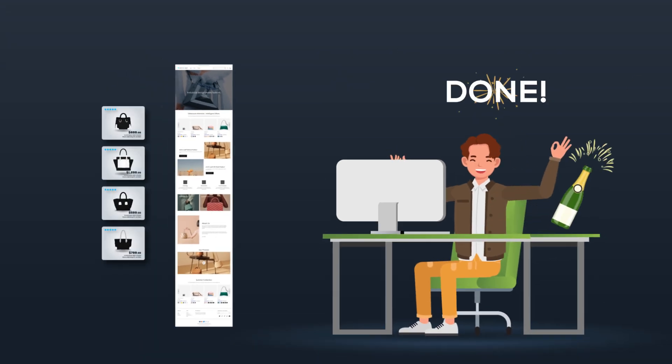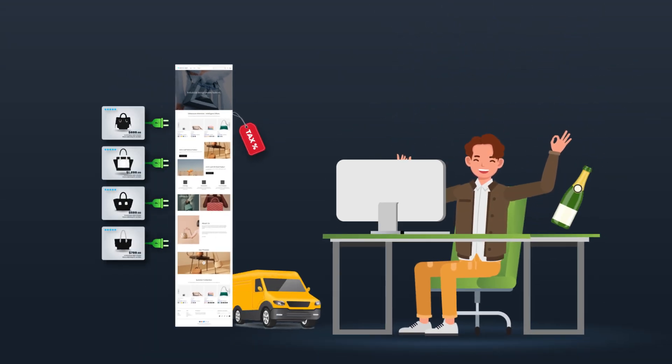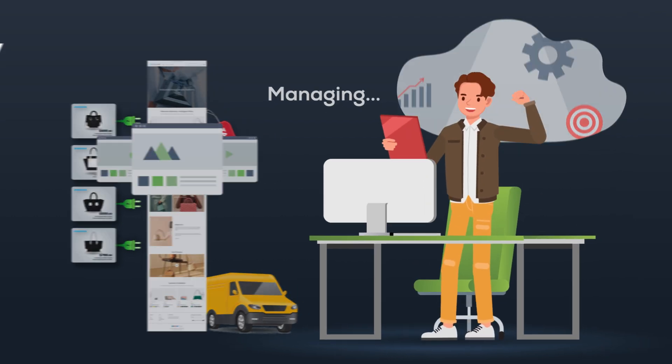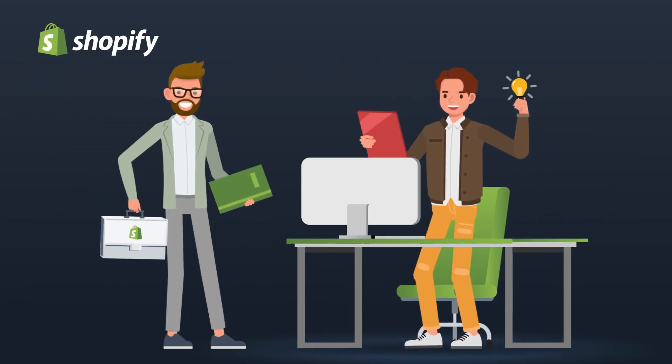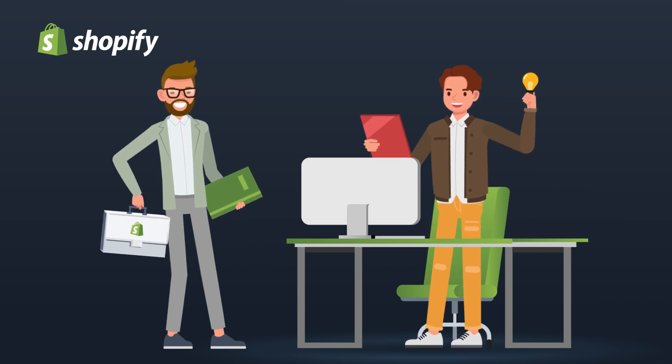Adding products and configuring store settings like shipping and taxes are also frictionless processes. If you ever need support managing your site, Shopify provides exceptional resources to guide you along, so you'll never feel alone or stuck while managing your site.